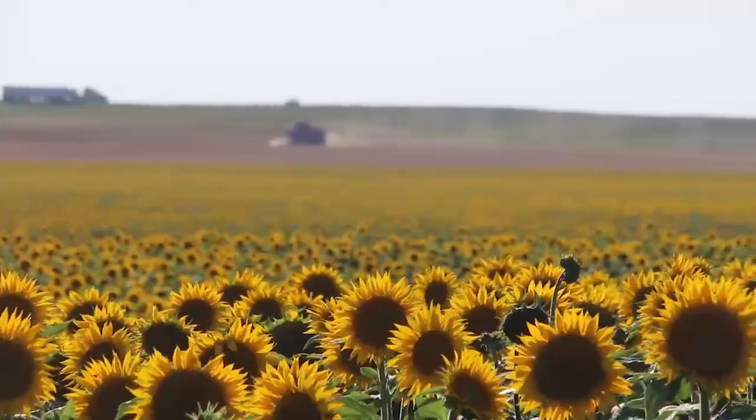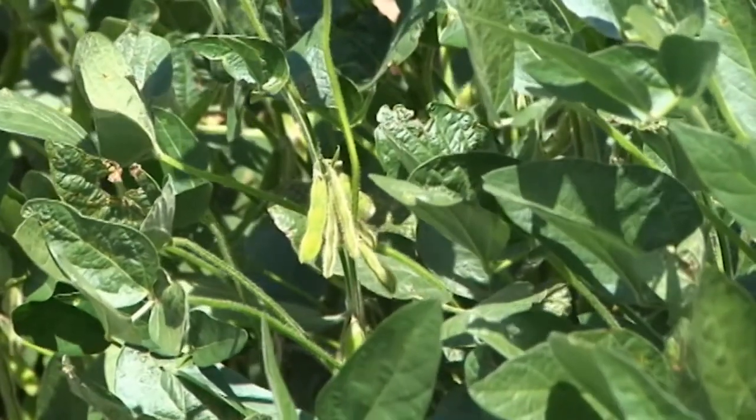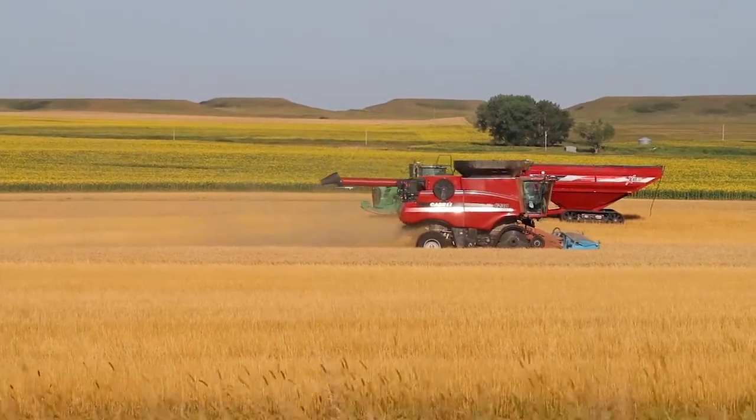Pfeiffer also grows corn, sunflowers, and soybeans, which he says are looking okay right now. He also raises some cattle.